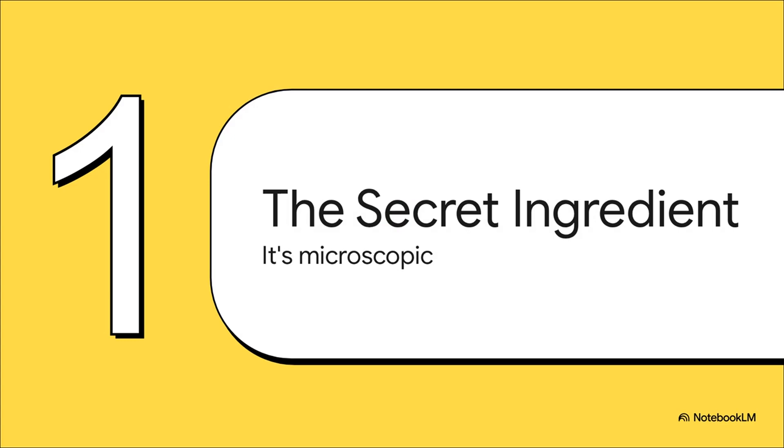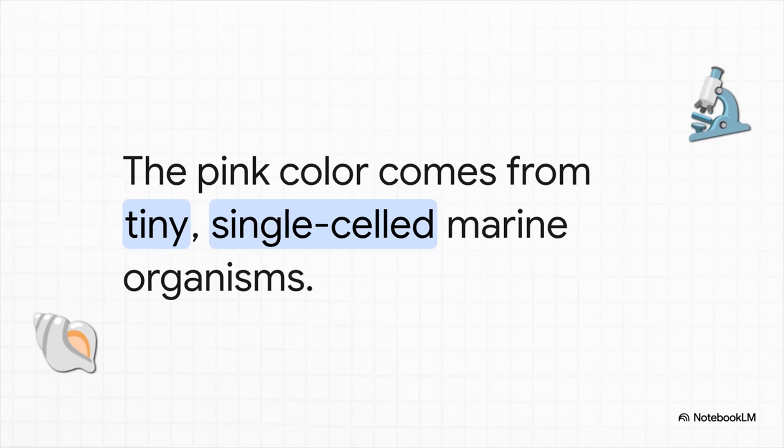The secret behind this whole thing isn't some huge geological event. Nope — the answer lies with something incredibly, incredibly small. That's right, the famous pink sand is actually made by a living creature. It's not just random crushed shells like you might guess, but the remains of a very specific, single-celled organism that just loves the waters around Bermuda.